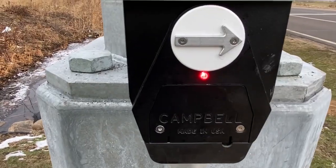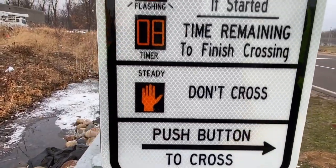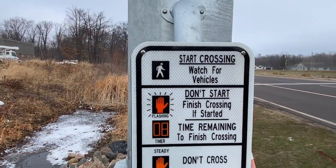Highway 169, walk sign is on to cross. Highway 169, walk sign is.